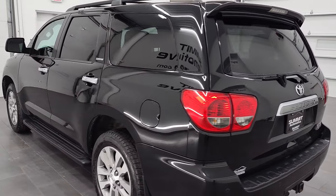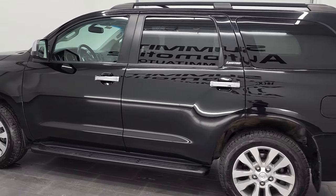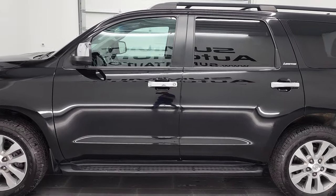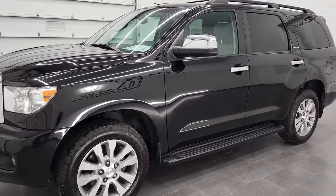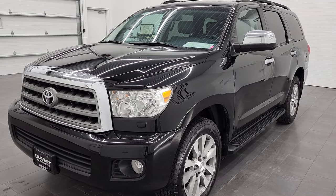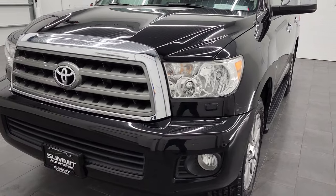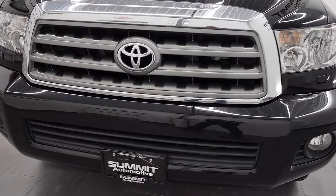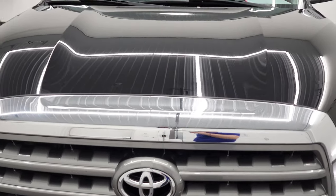This 2014 Toyota Sequoia has the 5.7 liter V8 engine. This vehicle has been fully safetied and inspected by our service shop per the state of Wisconsin inspection process. It has a fresh oil and filter change, all the fluids have been checked and topped off, and this vehicle is 100% ready to go. We're going to go all the way around on this video inside, start it up and take a look under the hood.